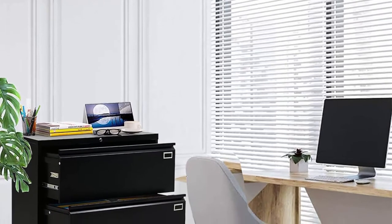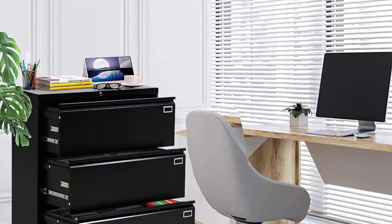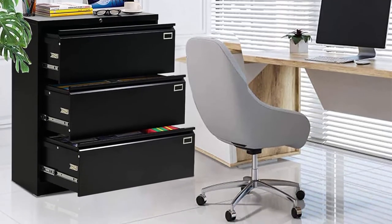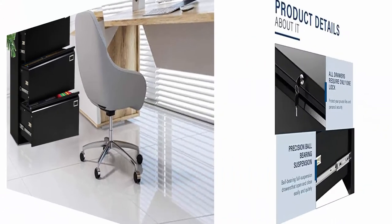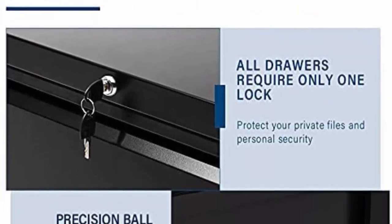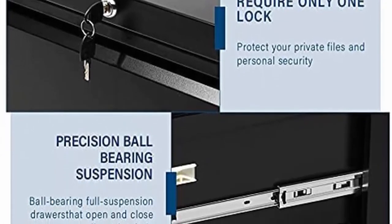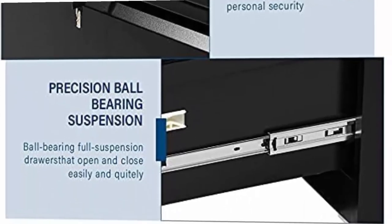Higher level security and anti-tilt mechanism: one lock secures all three drawers with two keys to keep valuables and documents safe. When one drawer is open, the interlocking system prevents other drawers from opening, preventing tipping. Humanized design makes work easier — no loud bangs and crashes, with 6 anti-collision reinforcements.